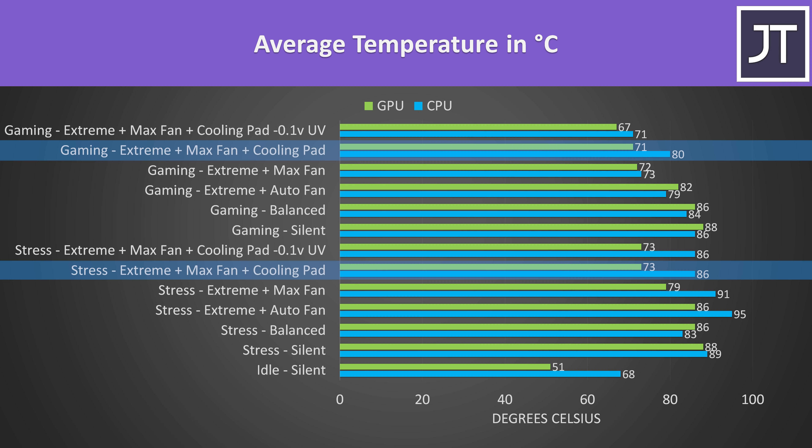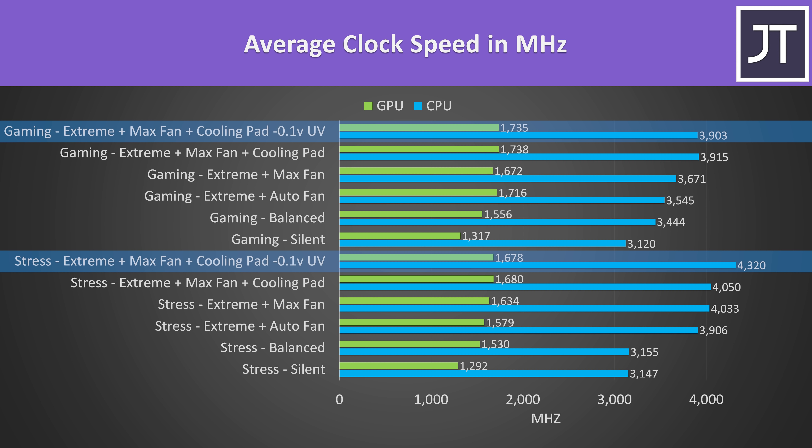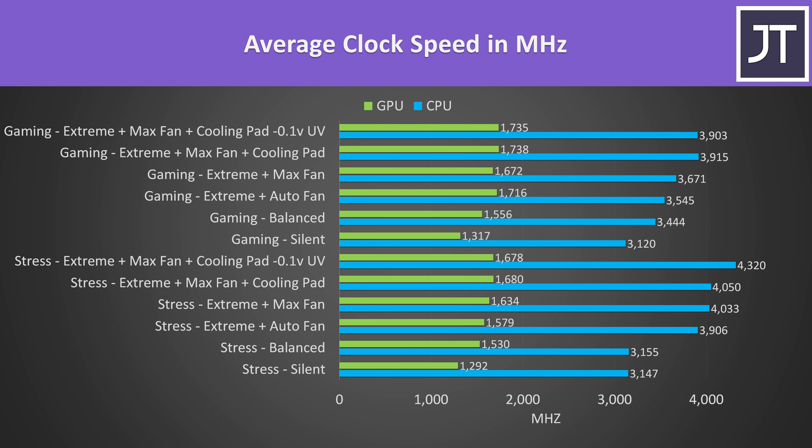A cooling pad was then able to lower temperatures further, at least in the stress test — the gaming result is a bit different. These are the clock speeds for the same tests: clock speeds increase as we move up to higher performance modes and improve cooling. The biggest boost to CPU performance was seen from the undervolt, though this didn't appear to affect this particular game. The 10980HK in my model has a 4.4GHz all-core turbo boost speed, and this wasn't being hit in any of these tests, which is why I haven't bothered with manual CPU overclocking here.